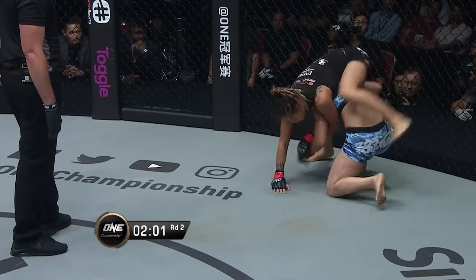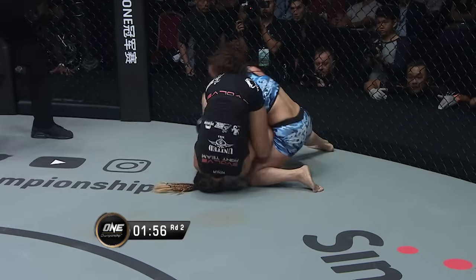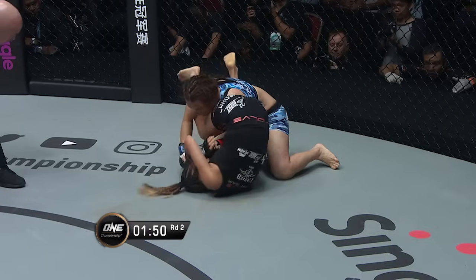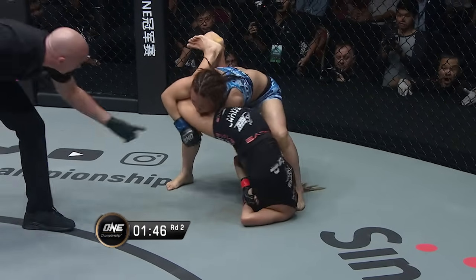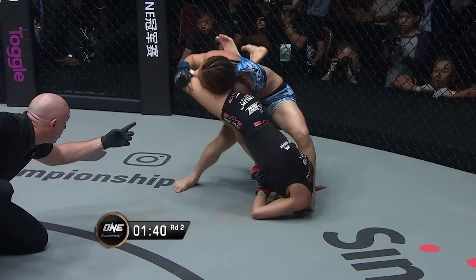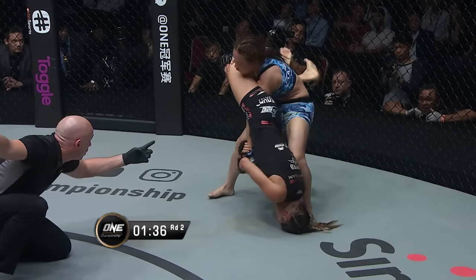What's Angela looking for here? Angela Lee's trying to control the arm, threatening the arm bar. She's got one leg in, the other leg's wrapped around the leg. Mei Yamaguchi has got to keep her stacked — she can't allow Angela Lee to start extending her body, which is what she's doing right now. This is danger! This is danger for Mei Yamaguchi! This crowd's going nuts!